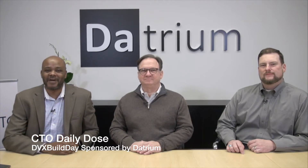Hi, welcome to the CTO Advisor Daily Dose — a little bit different format today. I'm on site at Datrium interviewing Datrium's CTO Yugo Patterson, who we've had on the podcast before. Yugo, welcome back to the CTO Advisor audience. And also Devin Hamilton, Director of Systems Engineering for Datrium. We're here with the V Brown Bag crew doing a build day — super excited.